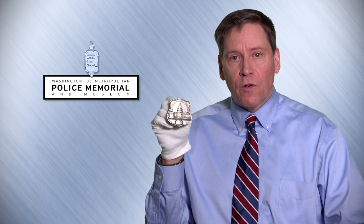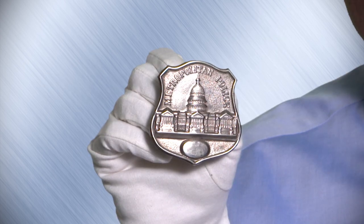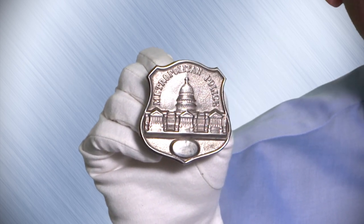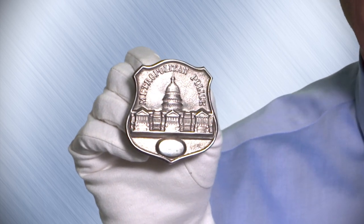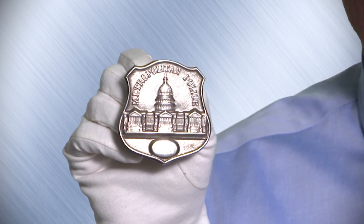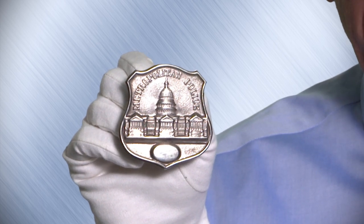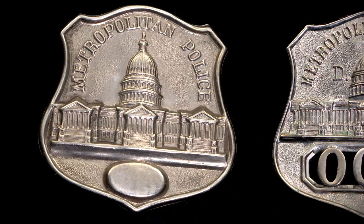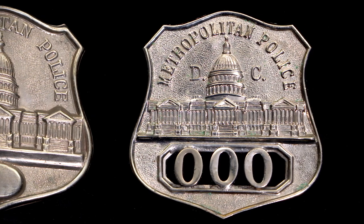I'm holding one of our oldest badges in the collection. One of the unique things about the Metropolitan Police Department is that our badge has not changed since 1861. In 1861, the original badge was designed, and it has the United States Capitol on it as the main symbol — added to the badge before the Capitol was even completed. The Metropolitan Police Department was founded in 1861, prior to the Civil War, when the Capitol Dome was still under construction. In 1919, the letters DC were added on either side.